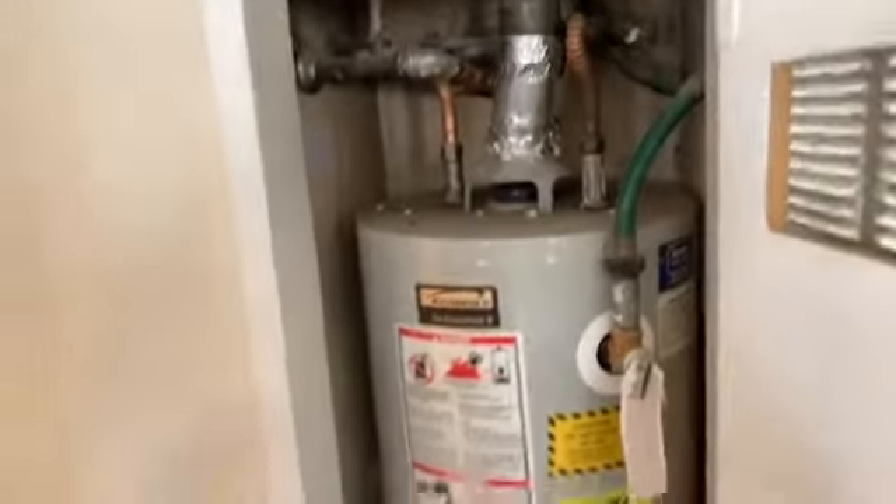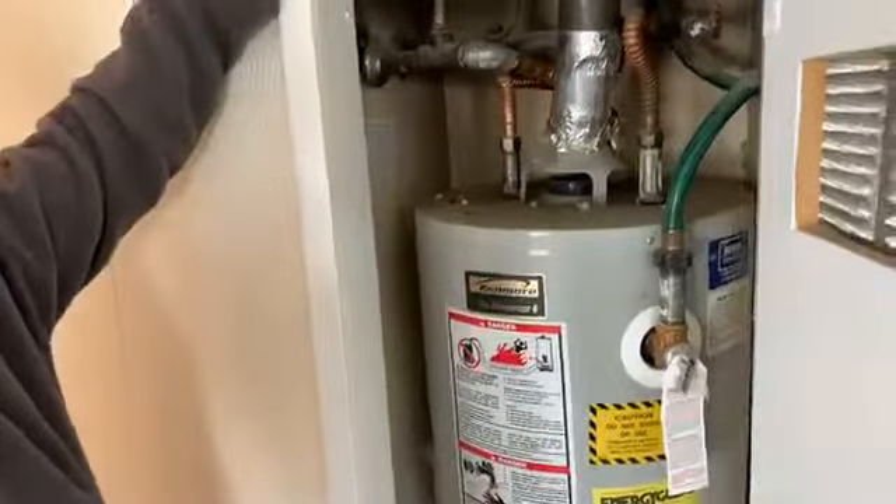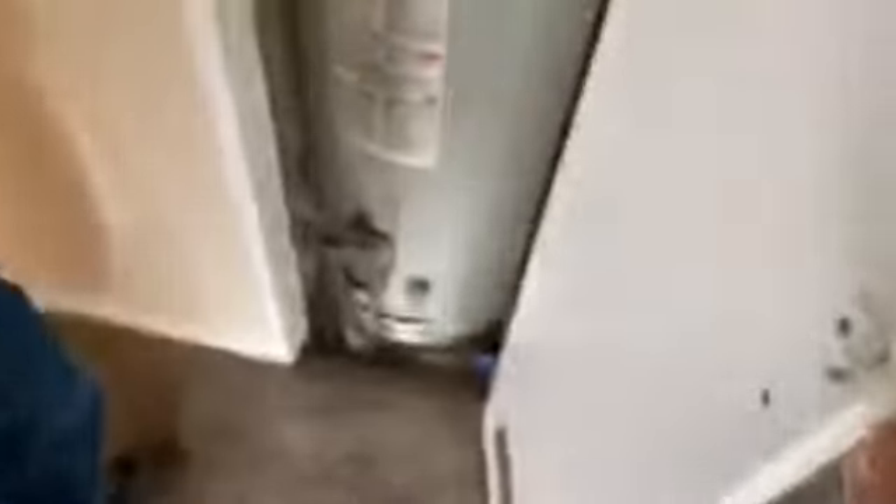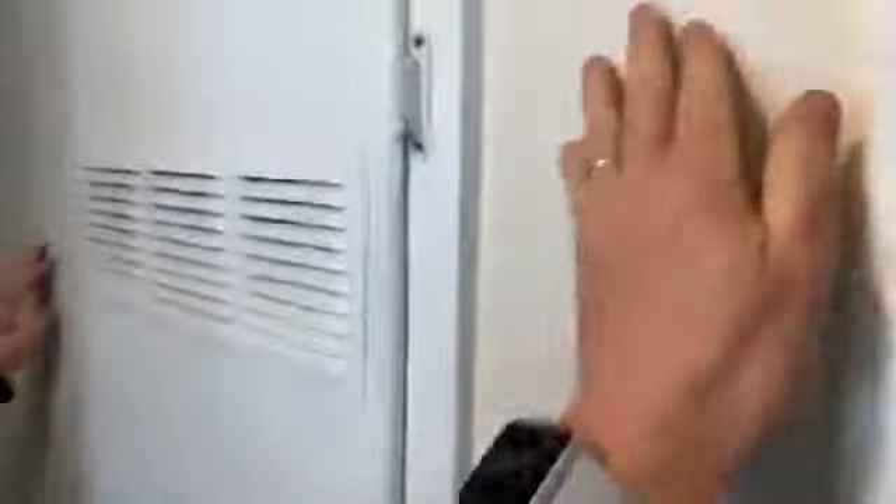And there's the hot water heater right there — and notably, there's no pan under it. That's something to flag. There's a switch here but nothing seems to be coming on or off from it.